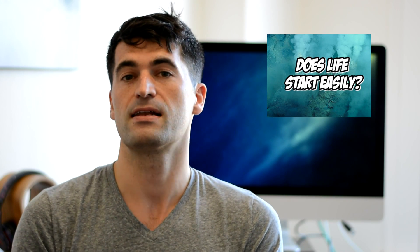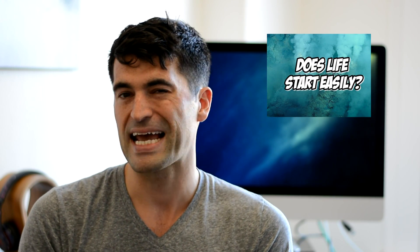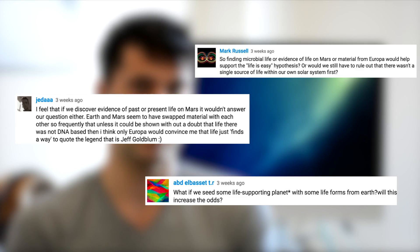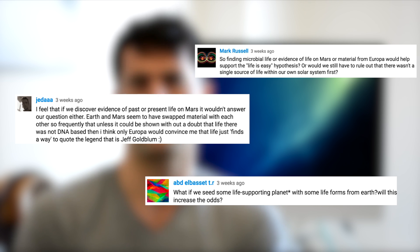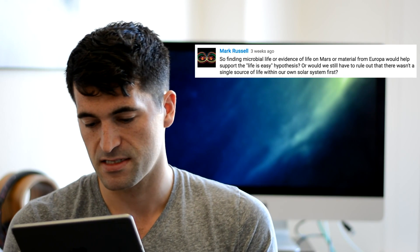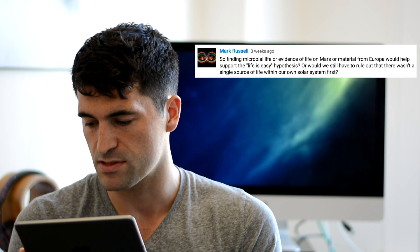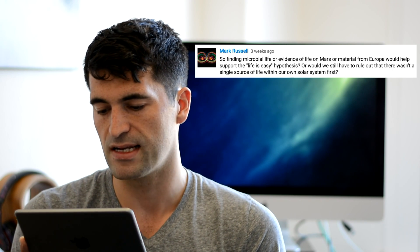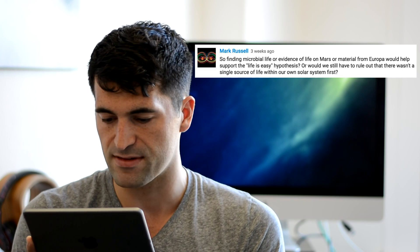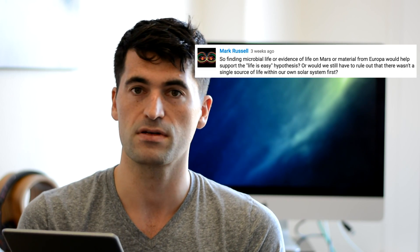The next questions I picked out were on my video about the fallacy of how life's early emergence on Earth cannot be used to say anything about how easily life starts. A few of your questions were asking what would it take to resolve this paradox, and what kind of discovery would we need to prove the probability of life is very high. Mark Russell asks: would finding microbial life on Mars or Europa help support the 'life is easy' hypothesis? Or would we still have to rule out that there wasn't a single source of life within the solar system? And I think Mark, you just hit the nail on the head with that last comment.